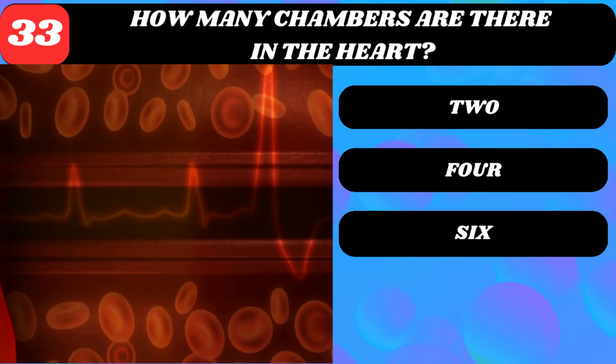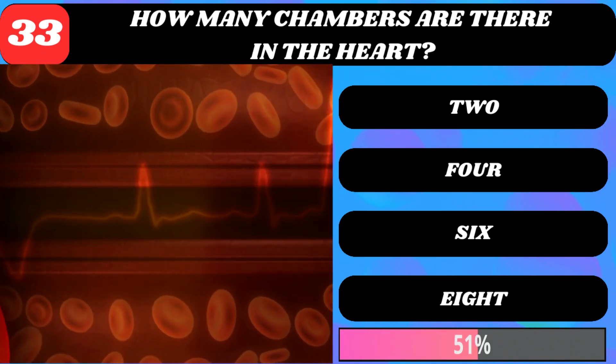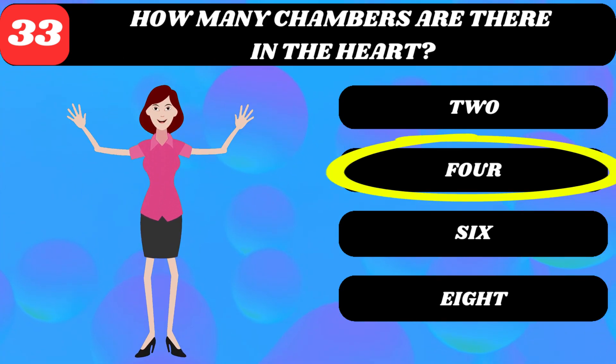How many chambers are there in the heart? Two, four, six, or eight? Four chambers.